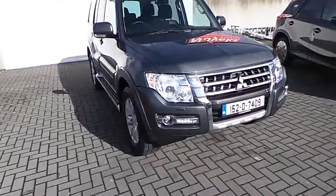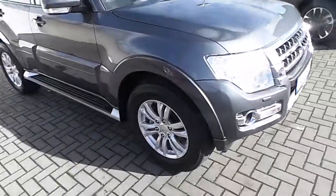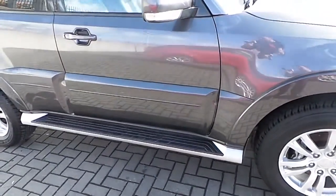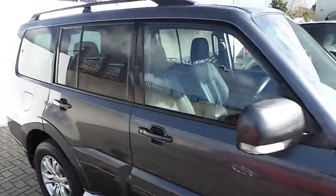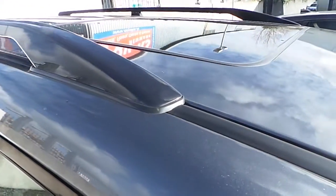As you can see it has daytime running lights, LEDs and fog lights in the front. It sits on original Mitsubishi alloys. It has side running steps. A nice little safety feature such as indicators in the mirrors and privacy glass on the rear. It also comes with roof rails and a sunroof as you can see there in the front — it's actually a half sunroof.